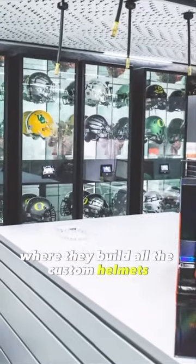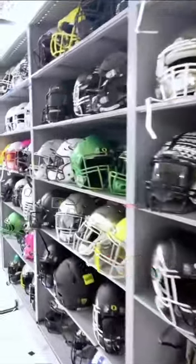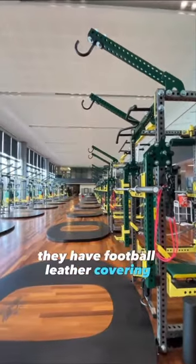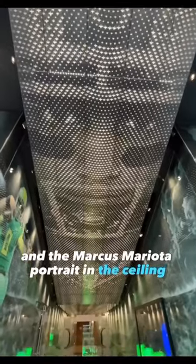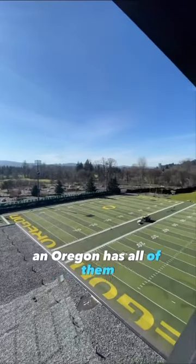They have a helmet room where they build all the custom helmets and a helmet archive for all the classics. In the weight room, they have over a dozen custom multifunction racks. They have football leather covering all the walls of the media room, and the Marcus Mariota portrait in the ceiling made up of thousands of ducks laser cut that all fly towards Autzen football stadium. Now that's details, and Oregon has all of them.